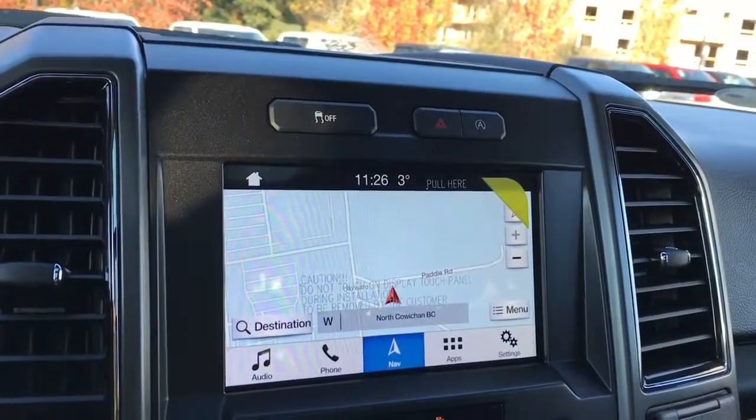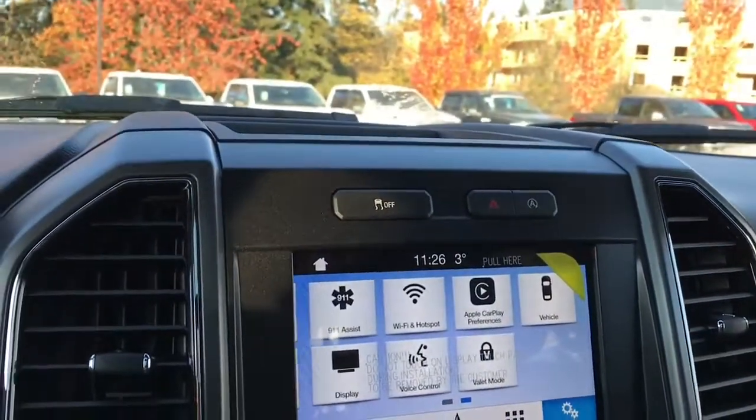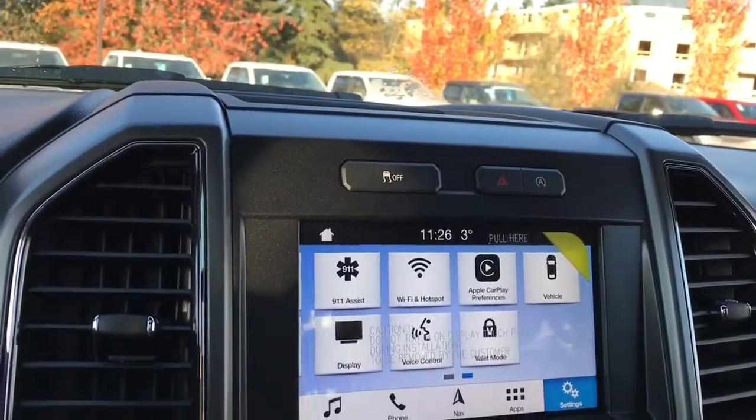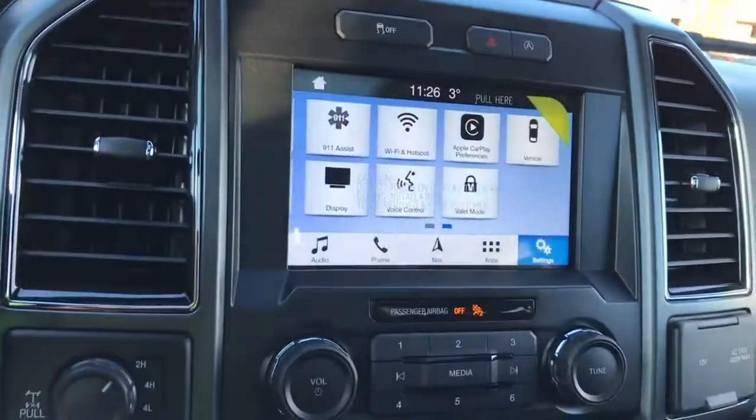You've also got navigation — it's voice-activated. When you put your vehicle in reverse, this is where you'll see your backup camera view. In settings you can slide through for different options like Wi-Fi hotspot and Apple CarPlay, so if you plug your Apple phone in with your Apple cord you'll see the same screen that appears on your phone.